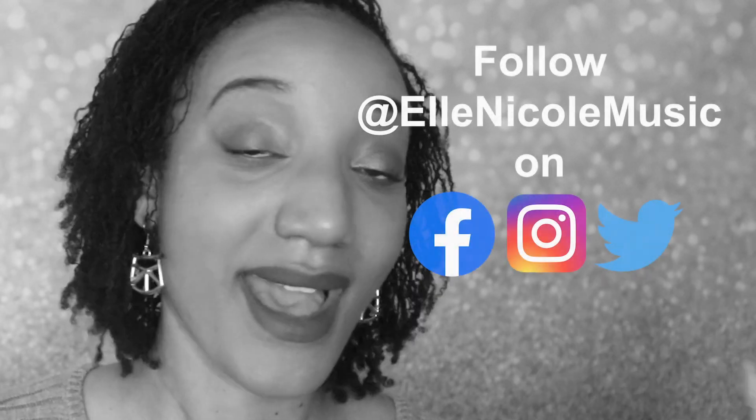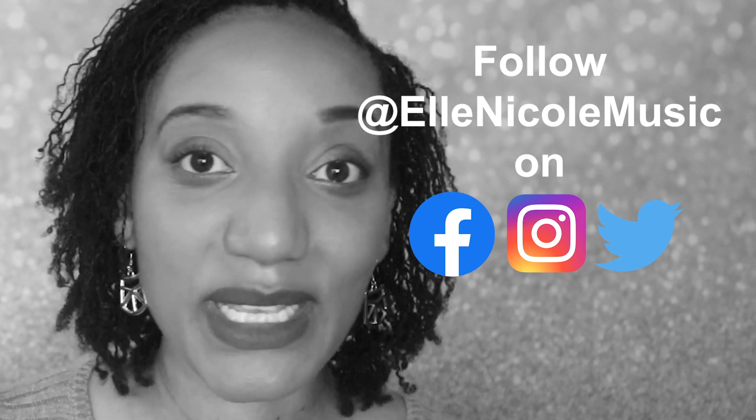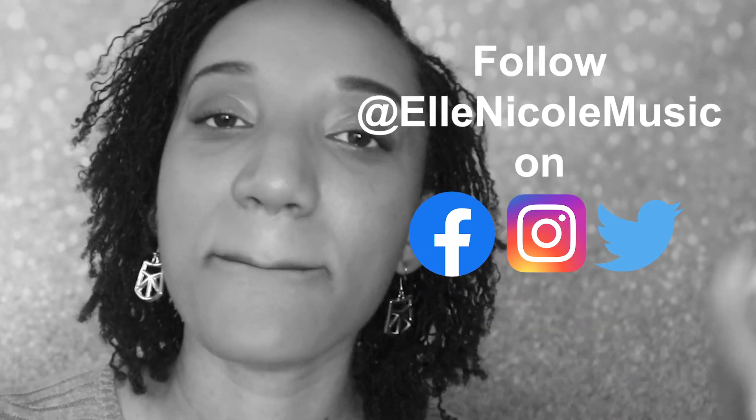Shameless plug — the music you just heard, that's me! Make sure you check out the link in the description box, and follow me at El Nicole Music on Instagram, Facebook, and Twitter. You'll love it — if you like that song you'll love the rest. Alright, back to the hair though.